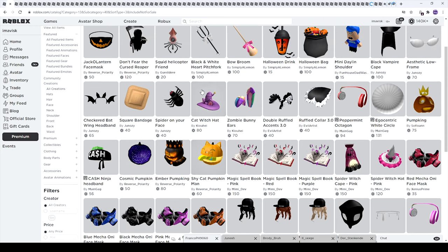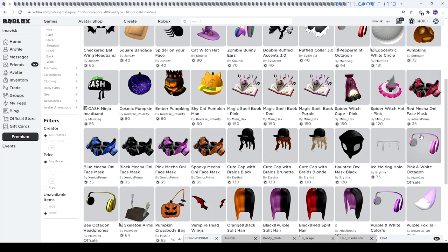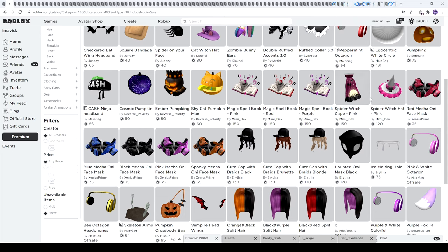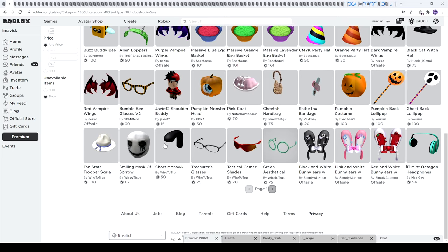We have more pumpkin and Halloween themed items — the cat witch hat, the spider on your face, the checkered bat wing hat band, a very creepy looking mask, the Halloween drink, a broom which looks pretty awesome, a pitchfork item, a Halloween bag, zombie bunny ears, another pumpkin, the black vampire cape, and the spider witch cape in pink. I think those were all of the Halloween themed items on this page.